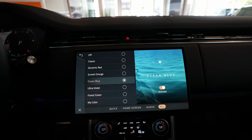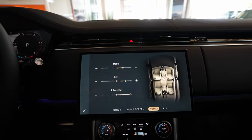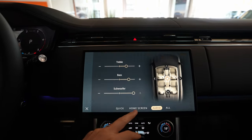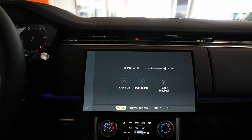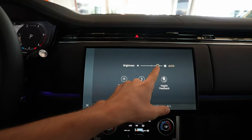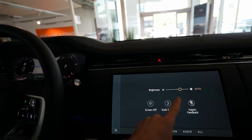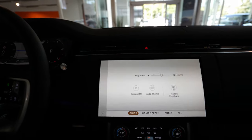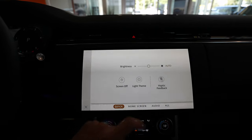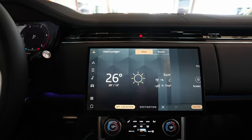You have the audio system where you can activate and change different functions. There's the home layout option, and under quick settings you can adjust the brightness of the cockpit and switch between dark mode and day mode. I'll leave it in dark mode because it looks much better on camera.